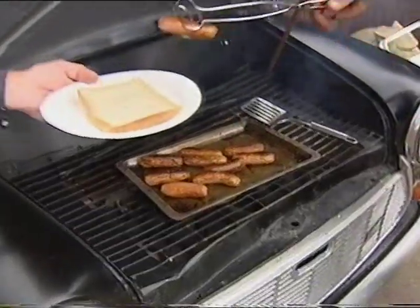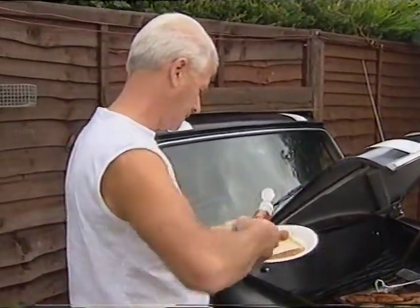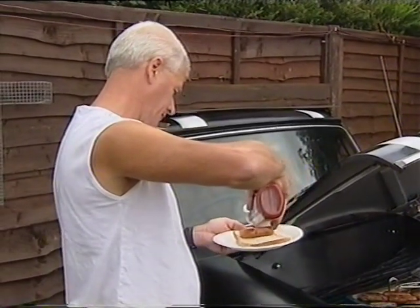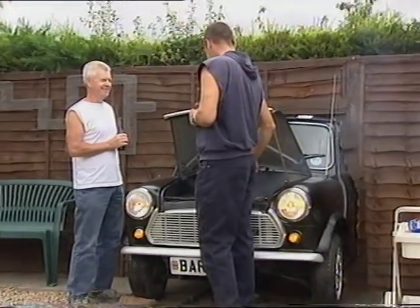The charcoal injection Barbie needs a full service every 10,000 meals. I'm told it's particularly good for mini sausages and chicken gear sticks, and if the food's undercooked, you can always put on the warning lights.